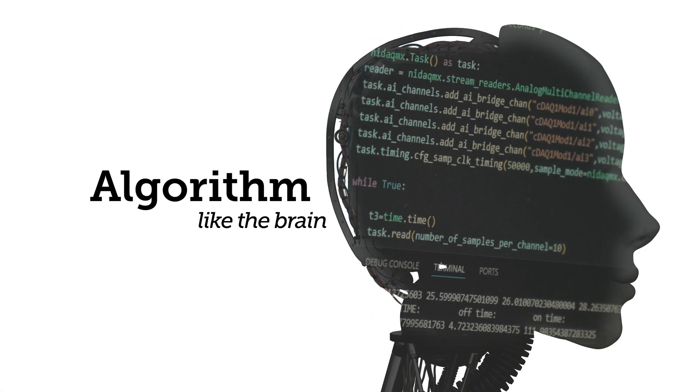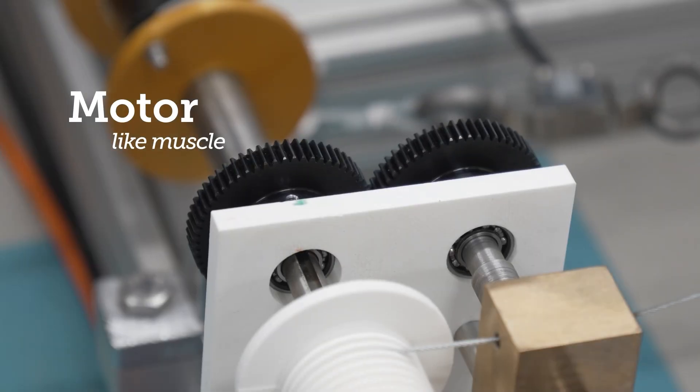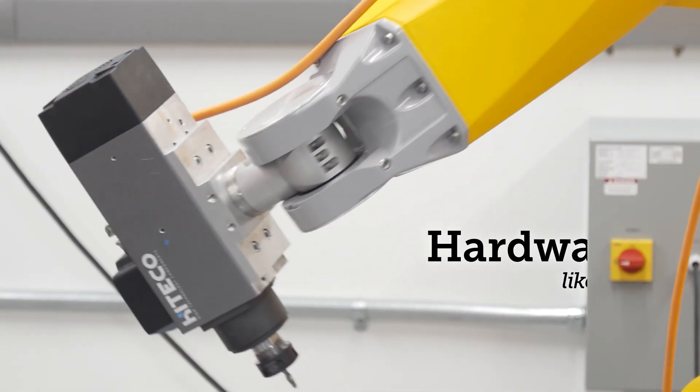The most common example of a mechatronic system is robots. For example, in order to operate a humanoid robot, we need algorithms like brain, sensor like skin, motor like muscle, and hardware like a body.